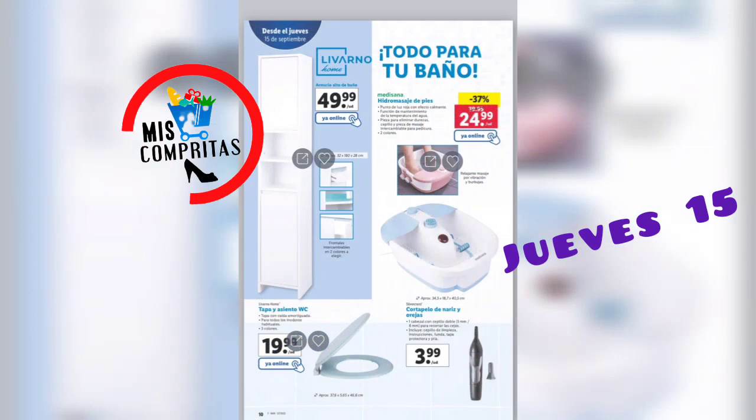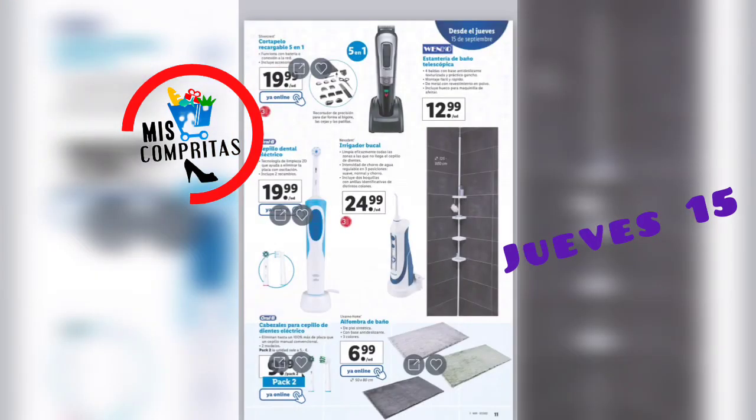Y luego tenemos blanqueadores de puntas, 1,99. Cepillos de limpieza, 1,49. Taburete escalón, 4,99. Todo para tu baño con Livarno. Armario alto de baño, 49,99. Tapa y asiento WC, 3 modelos, 19,99. De Medisana, hidromasaje de pies, 2 colores, 24,99. Y un cortapelo de nariz y orejas, 3,99.